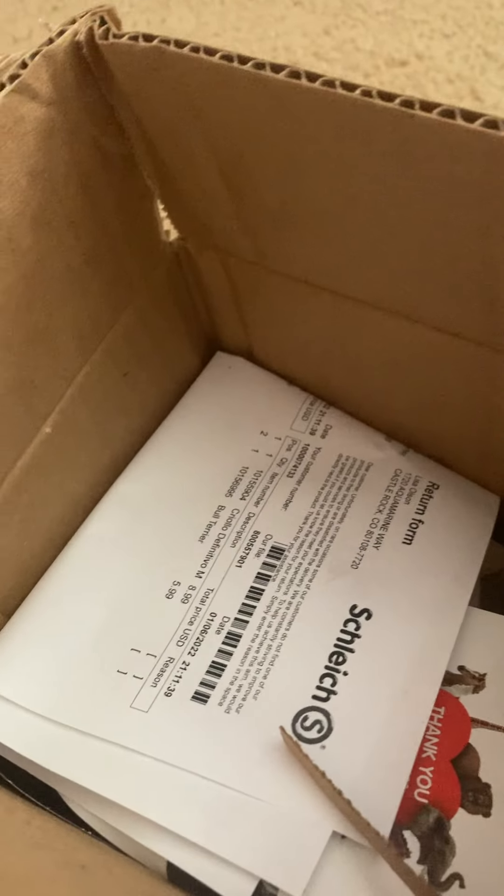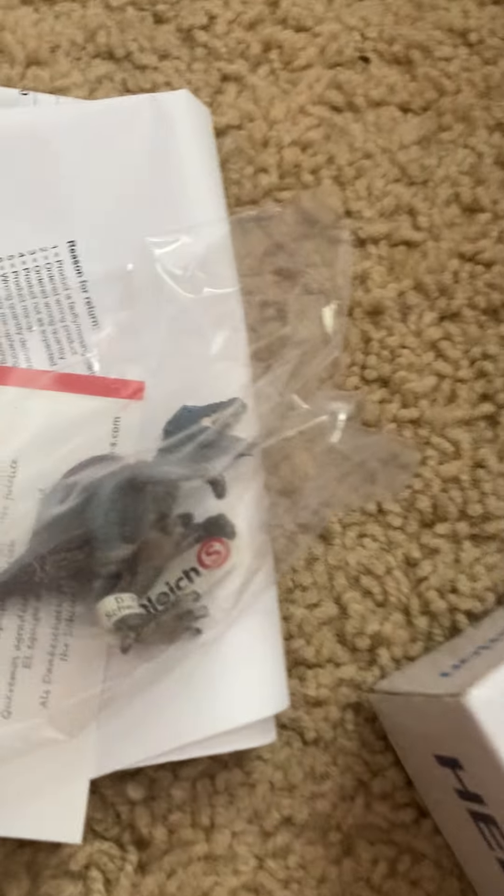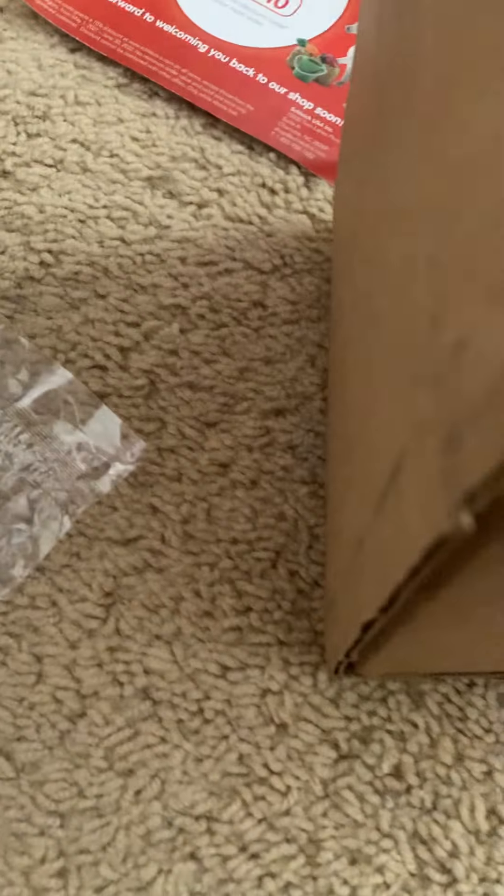Oh my gosh, she is so pretty. Where's the dog? They even gave me a free slug! That's so sweet. I got a dinosaur! And also a 10% discount — cool.